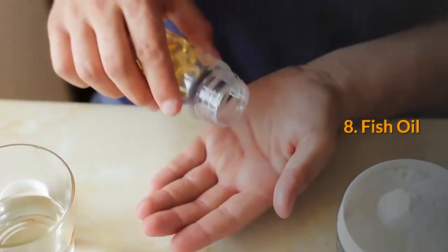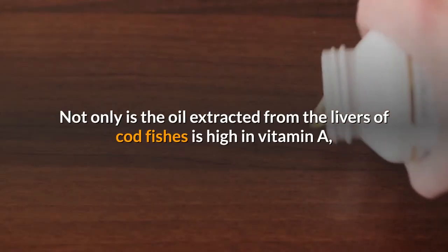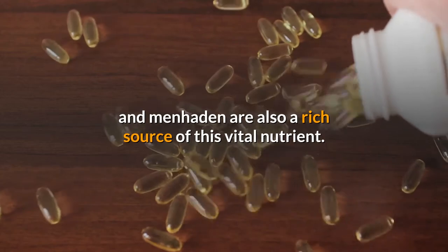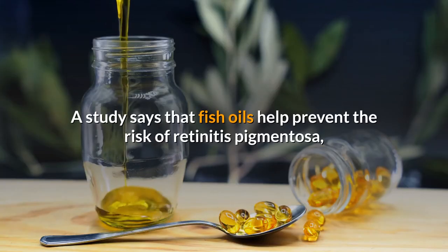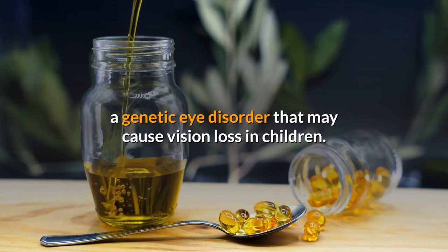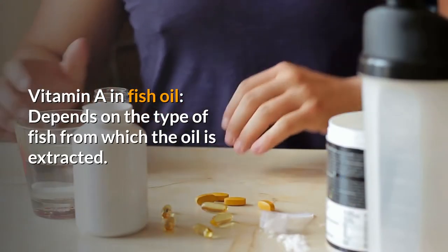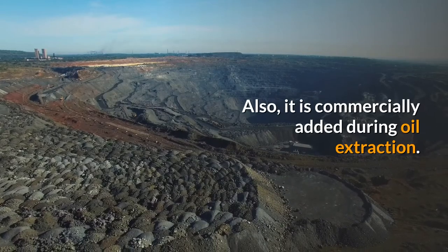8. Fish oil. Not only is the oil extracted from the livers of cod fish high in vitamin A, but regular fish oils extracted from oily fish such as sardines and menhaden are also a rich source of this vital nutrient. A study says that fish oils help prevent the risk of retinitis pigmentosa, a genetic eye disorder that may cause vision loss in children. Vitamin A in fish oil depends on the type of fish from which the oil is extracted, and it is also commercially added during oil extraction.